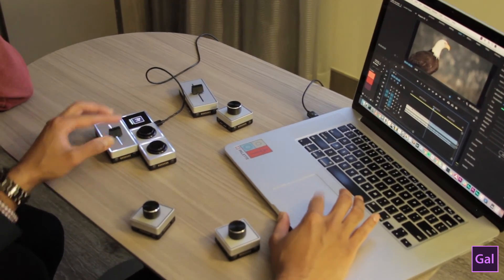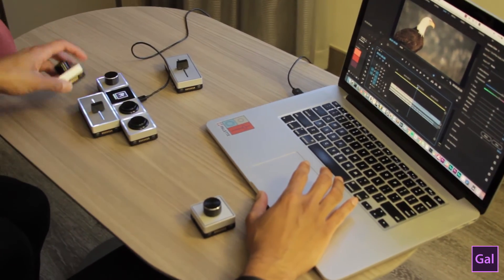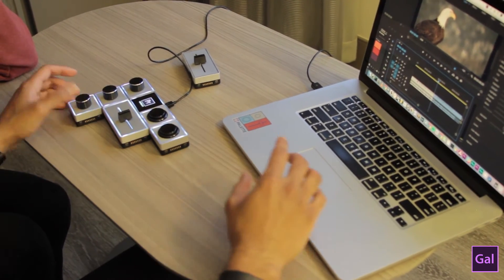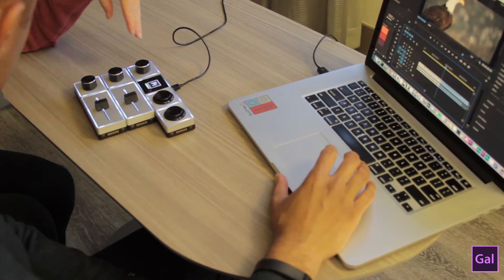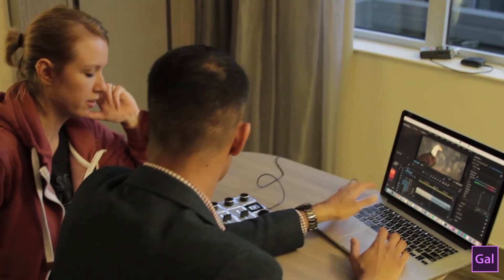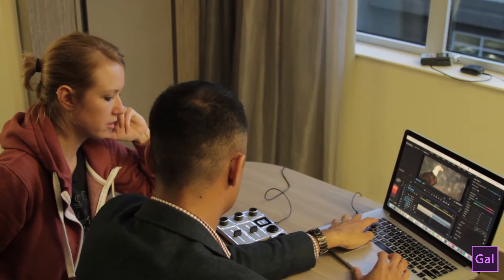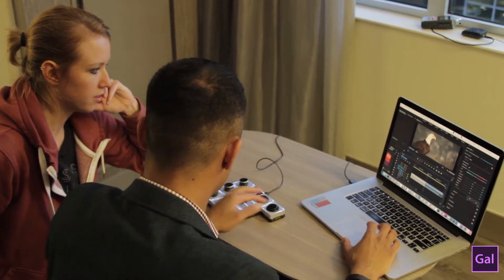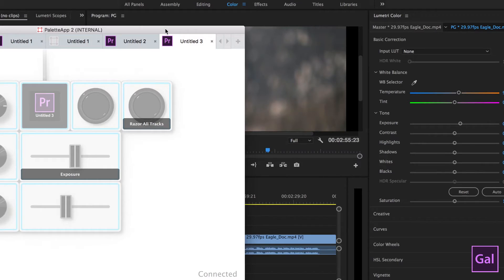Now if you come here, you can see the slider inside Premiere Pro changing as you change things on the Palette hardware. That's so cool. Also, our screen will remind you which function you're using — so if you're using exposure, the screen actually shows you the function name 'exposure'.